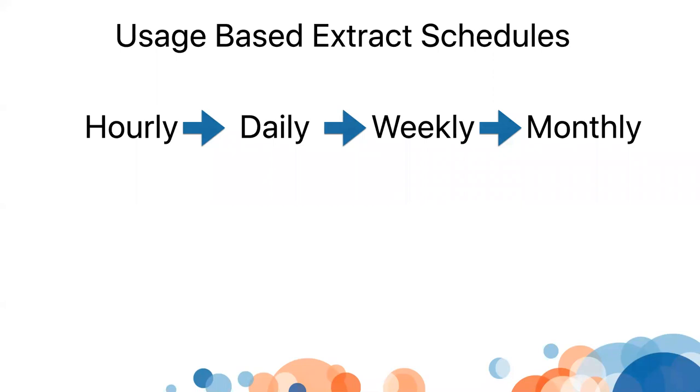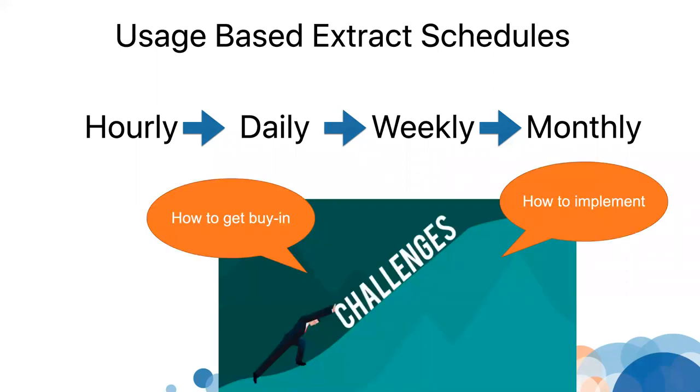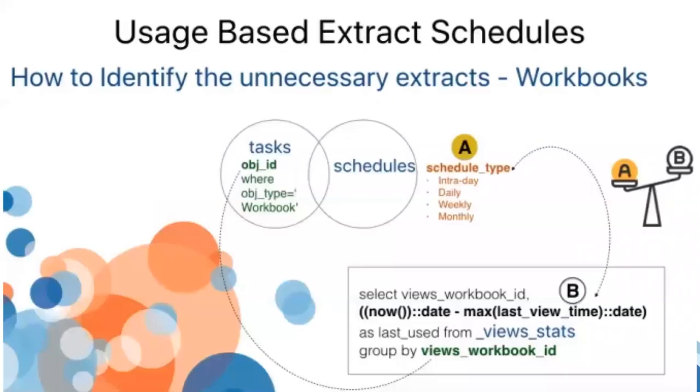There are two challenges to doing this. One is how do you get buy-in from your business team — this is what triggered me to do this webinar. The second is how do you implement it. I do have a write-up on implementation that I'll share, but today's focus is how to get buy-in. First, I'll show you how to implement it if you want to.